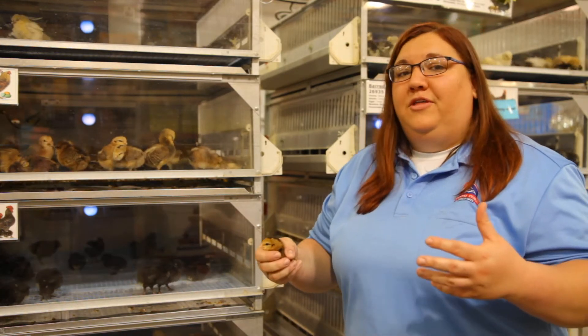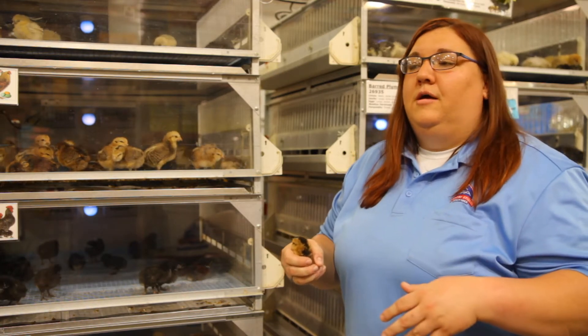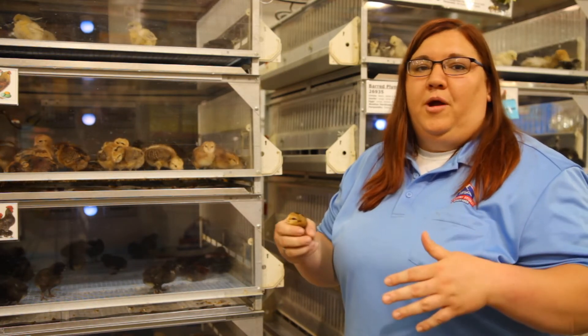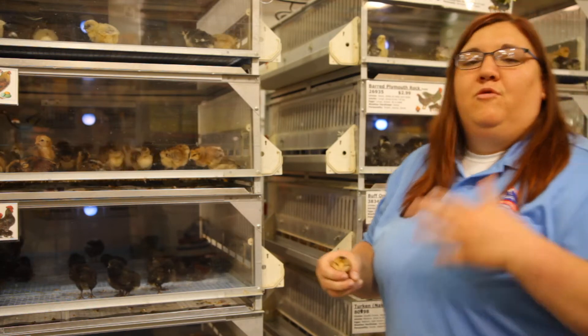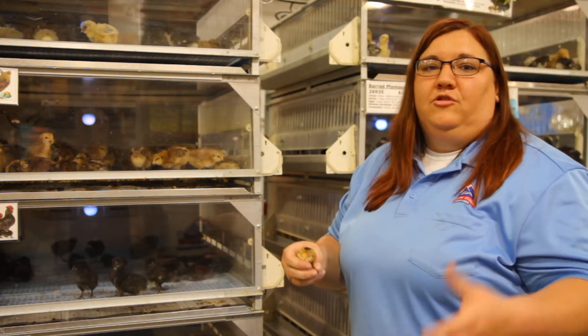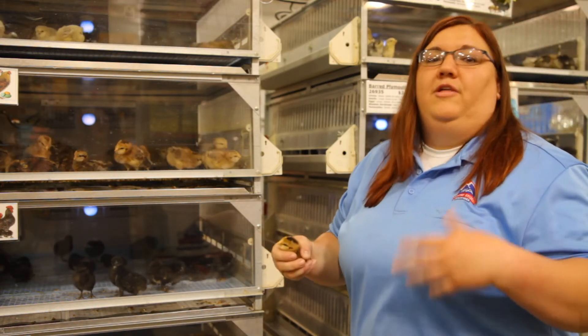At that point they may not look healthy, but they are healthy as long as you're feeding them the proper diet and all that good stuff. At about six to eight weeks — usually the eight-week mark depending on outside temperatures — you can move them outside where they can start to grow into their adulthood and start laying eggs for you.